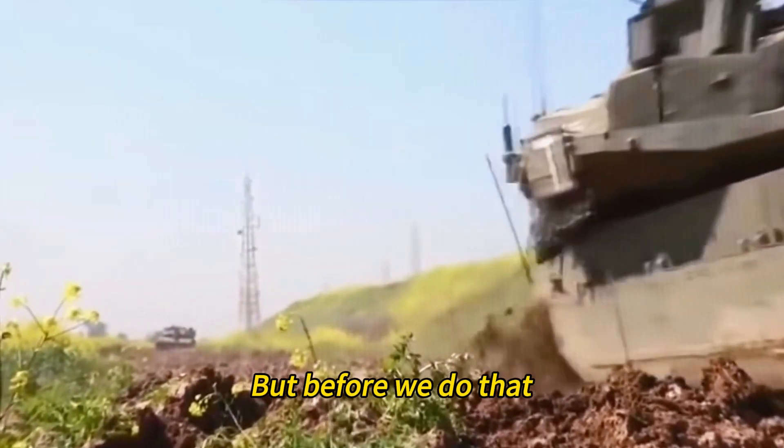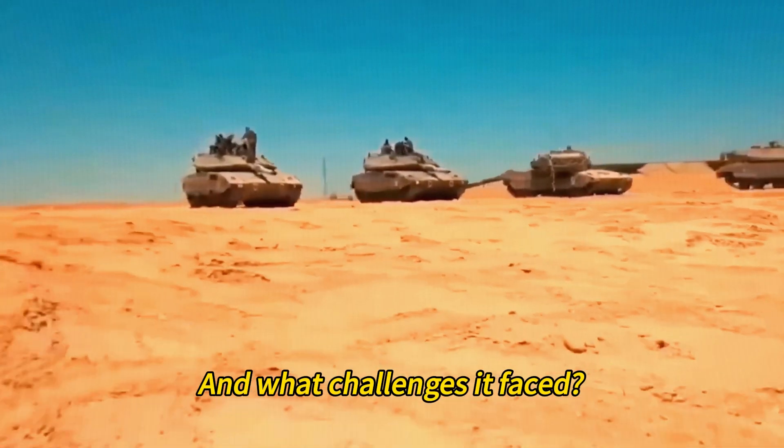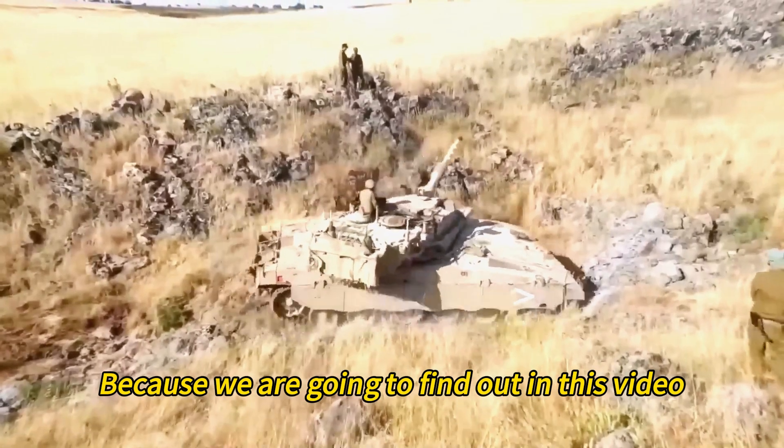But before we do that, let me ask you a question: do you know why Israel decided to develop its own tank, and what challenges it faced? Don't worry, because we are going to find out in this video.